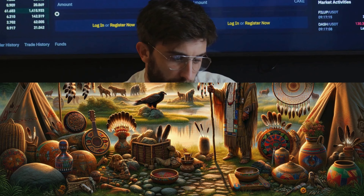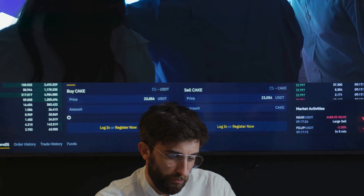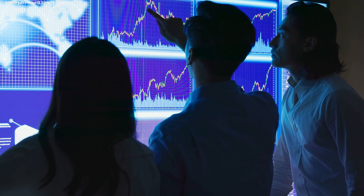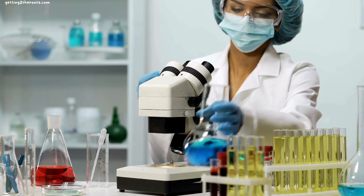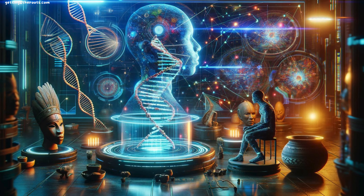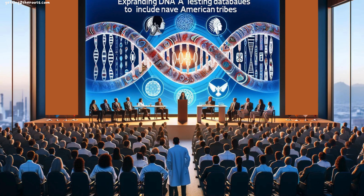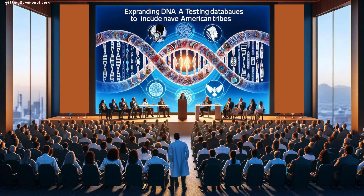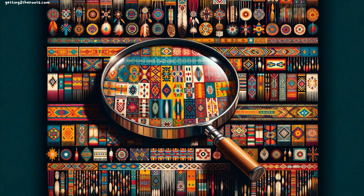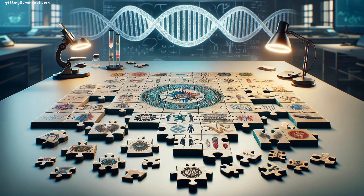This limitation is not just a technical hurdle — it's a reflection of broader issues of representation and inclusion within the scientific community. It underscores the importance of improving the inclusivity of genetic research and ensuring all communities have the opportunity to be represented. The accuracy of DNA tests is not just a matter of scientific precision, but also of ethical consideration and cultural sensitivity. The scientific community must work towards creating more inclusive and representative genetic databases, honoring the diverse narratives and histories that make up the mosaic of human ancestry.